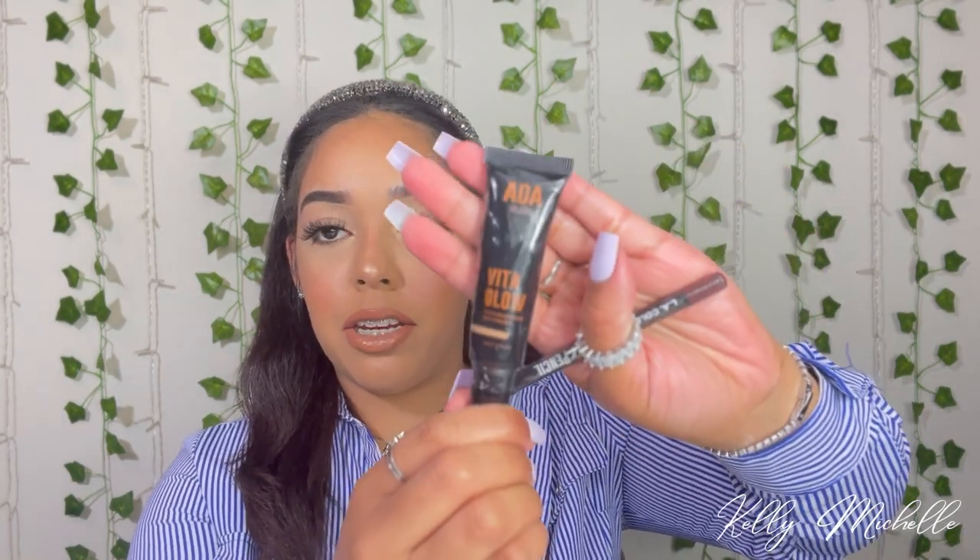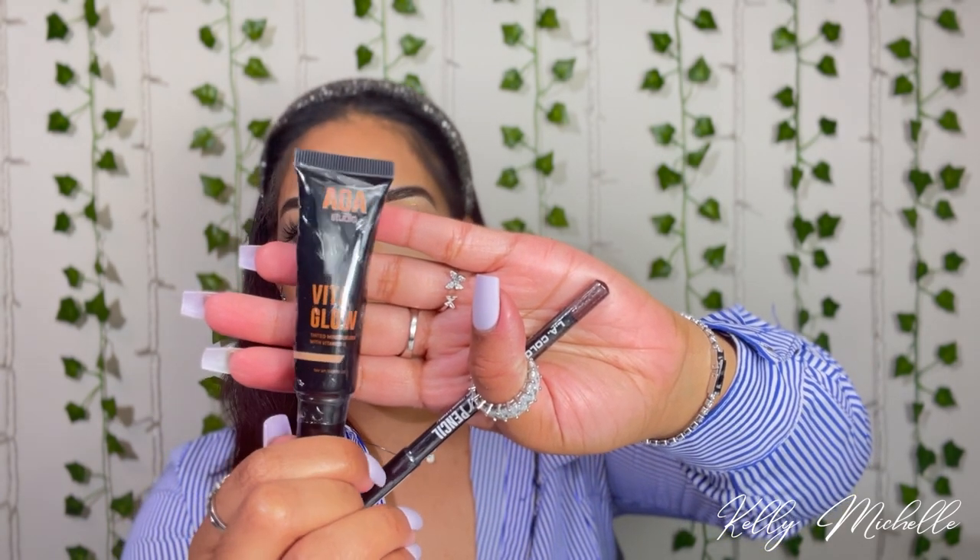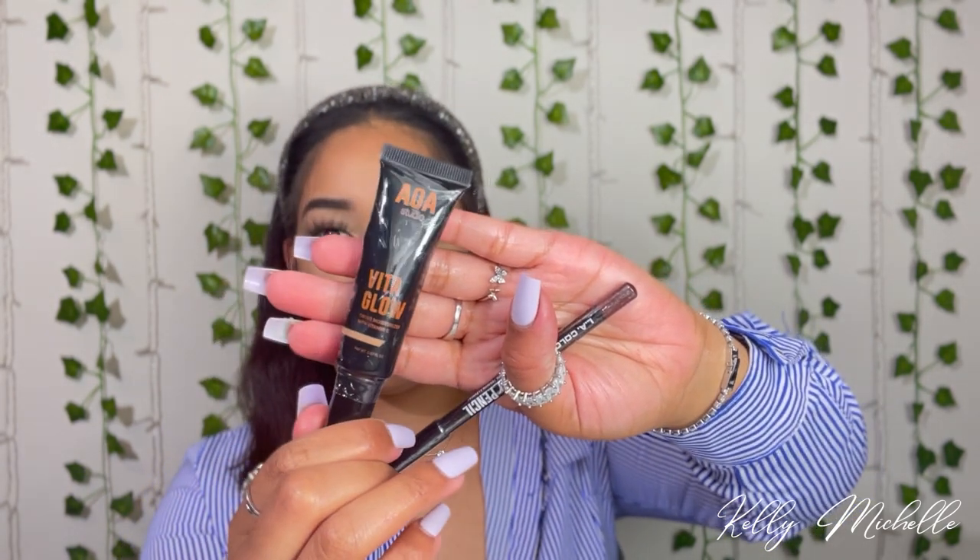Next we have the AOA Studio Vita Glow Tinted Moisturizer with vitamin C. I was really intrigued by this product so I grabbed it. It is just supposed to be a lightweight tinted moisturizer infused with vitamin C that blends beautifully to blur imperfections. I cannot wait to give that a try — and that was a dollar, or maybe $1.55.